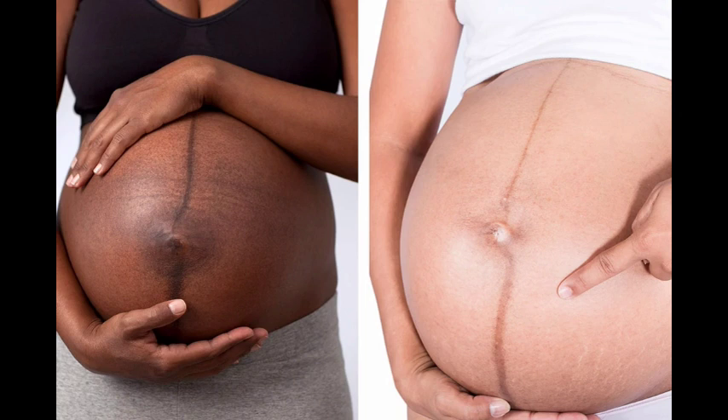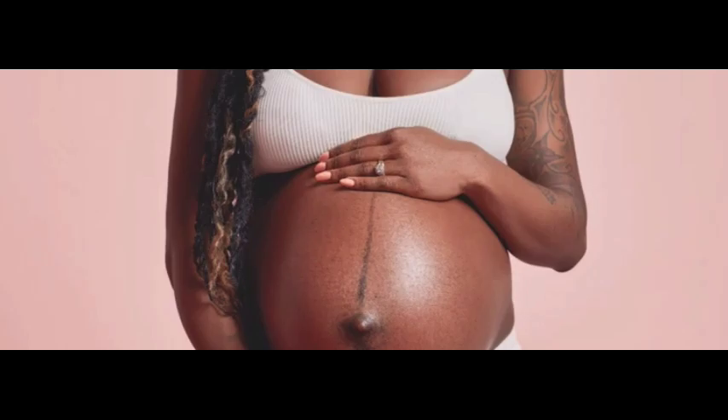The linea nigra is a dark vertical line that forms on the stomach during pregnancy. Usually it extends from the belly button to the pubic area, and in most cases extends towards your breast. Now here are the facts.